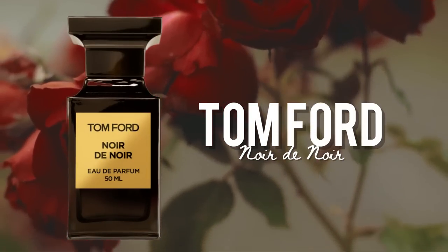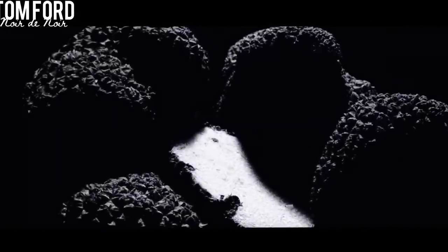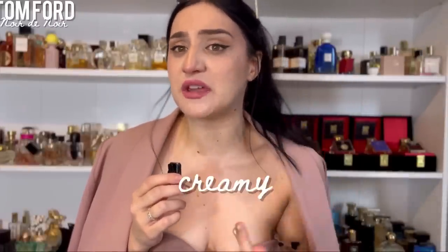Noir de Noir by Tom Ford — I wanted a gourmand and earthy fragrance, I wanted to break the romanticism of the roses. This is stereotypically Noir de Noir: full of saffron, a slightly sugary spice that gives a luxurious note; black truffle, which smells very earthy but also a little bit gourmand; black rose — it's a tough rose; vanilla; a lot of patchouli, so it's also very creamy; and wood in the backbone to give even more charisma and darkness.